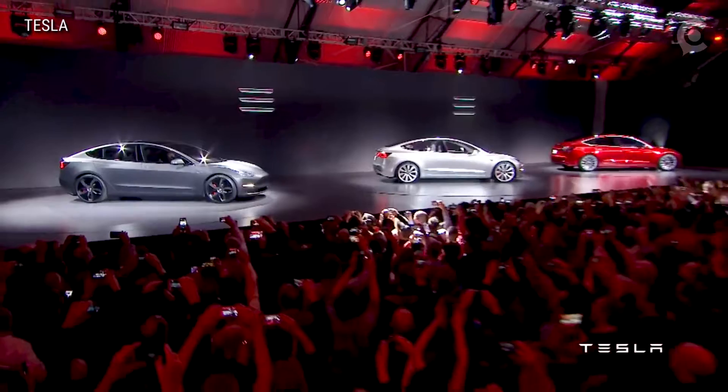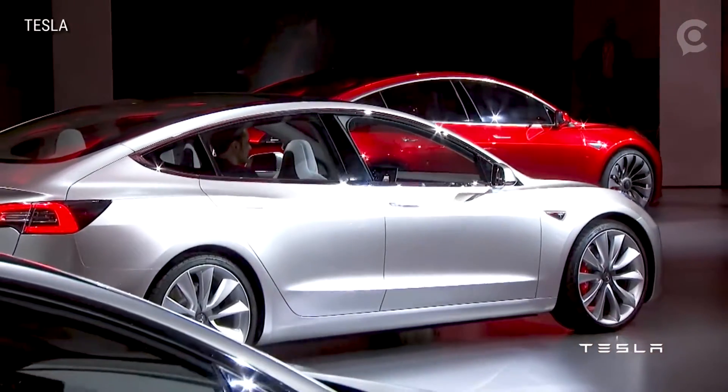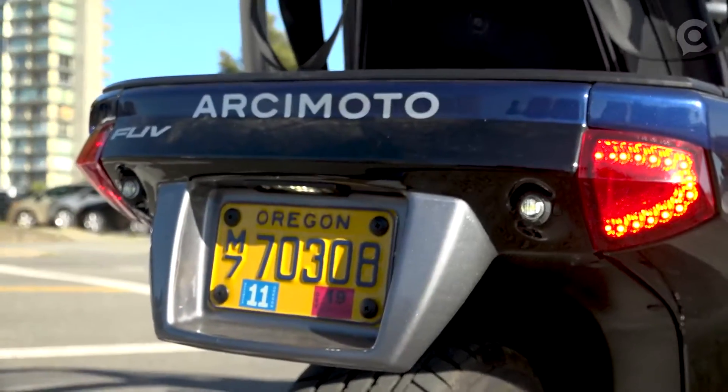Arcimoto became only the second NASDAQ-traded all-electric vehicle company in the country — the first, of course, being Tesla — who Frohnmayer is quick to point out is not a rival. "I very much see Tesla and Arcimoto as complementary in the marketplace. They make fantastic cars, the best cars in the world, the safest cars, the longest range electric vehicles. We're trying to solve for the other 80% of vehicle trips."